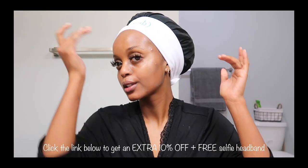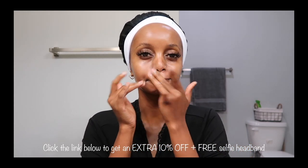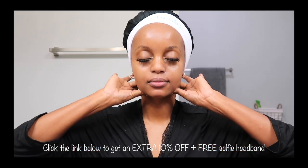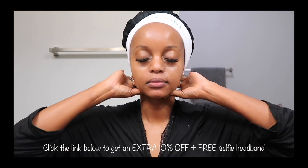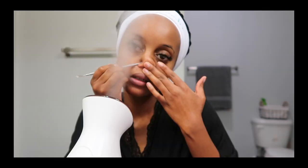I have a limited-time offer for you guys — you get an extra 10% off any Function of Beauty skincare bundle, plus a free spa headband. You can see the cute headband on my head right now. The link will be in the description box so check it out fast because it's going to go quick.